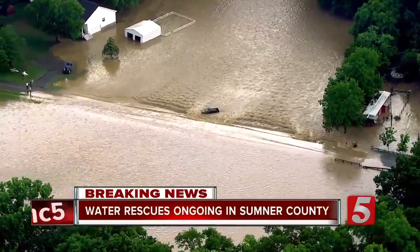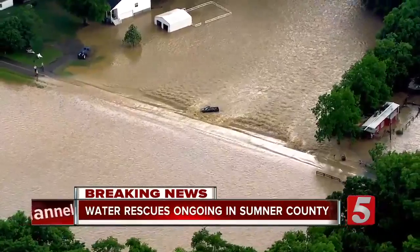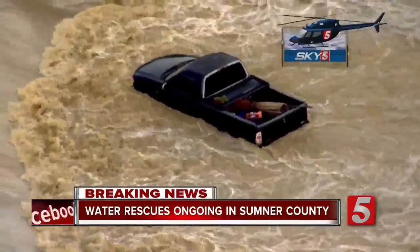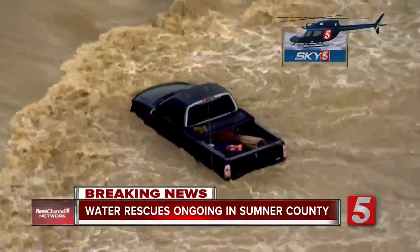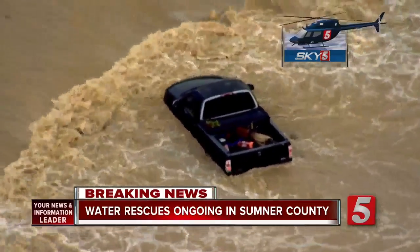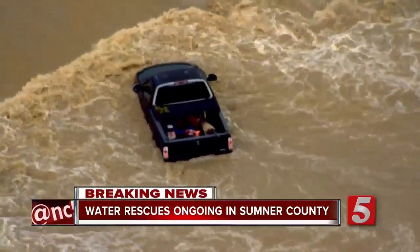I'm going to go off the tripod here to show you how much further down the creek has actually gone. It really is crazy. Give me a second here as I run cables across the street. So this is Upper Station Camp Creek. There is damage that is in the water — a lot of tree limbs — and you can see it is still flowing very swiftly downstream.